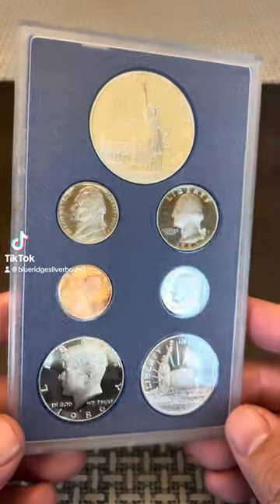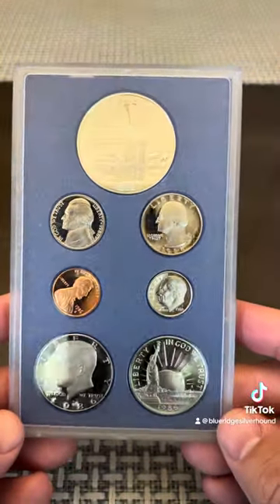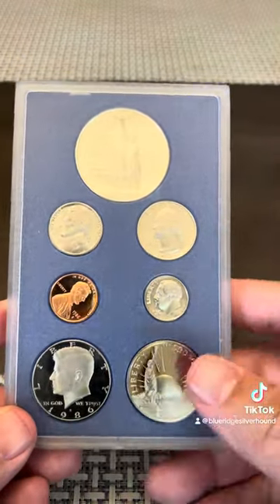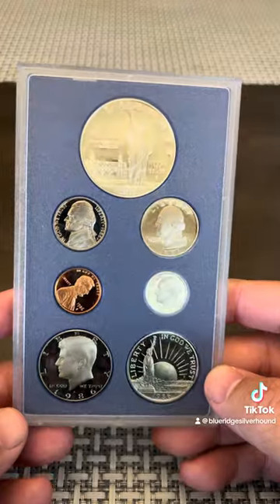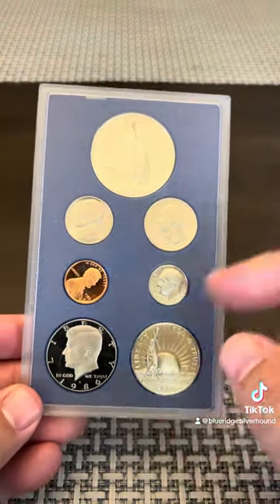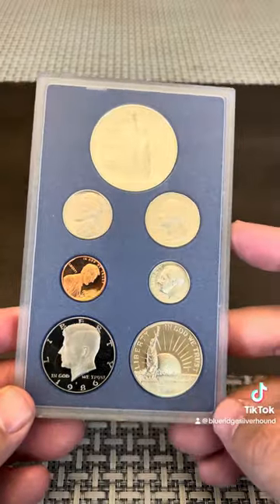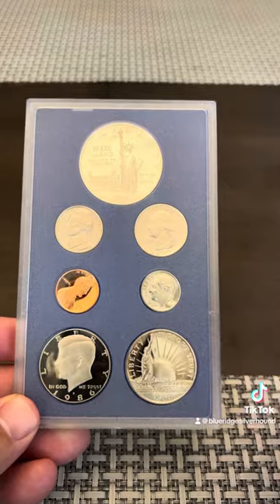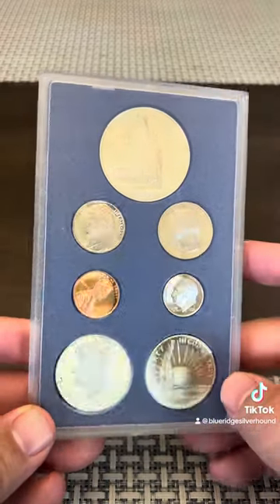Here's one of those little hidden gems that you may come across. Now, this might be a little bit deceptive. This 1986 Prestige proof set actually comes in a formal presentation kind of fold-out case. It's got kind of like a fuzzy velour outside exterior to it.